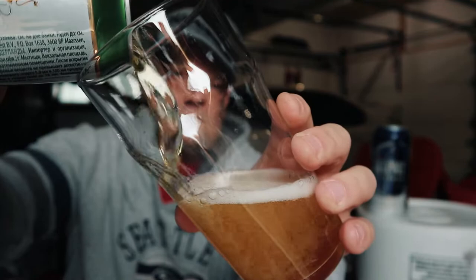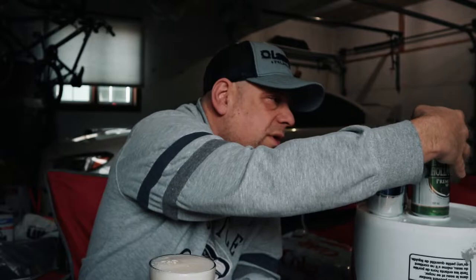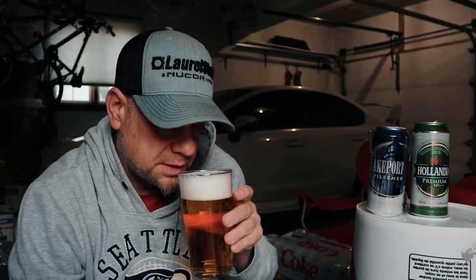All right, Hollandia — this is the lager, and I got the lager name right. This one's pouring with a pretty good head on it. I'm trying to pour them the exact same way. This one's a little bit more yellow than the Lakeport Pilsner, more of a typical lager look. Poured off with about two to three fingers of head. Take a smell — yeah, there's a little bit of bitterness on this one.